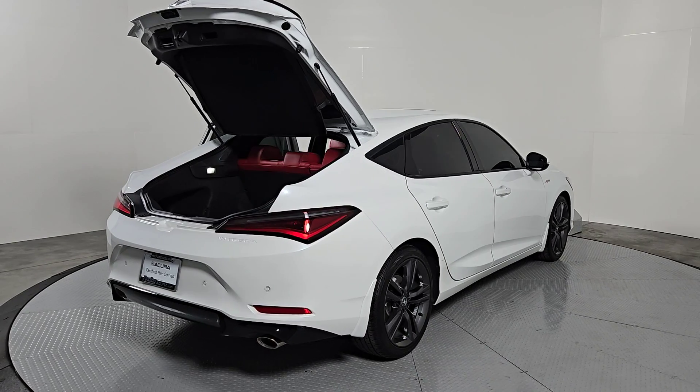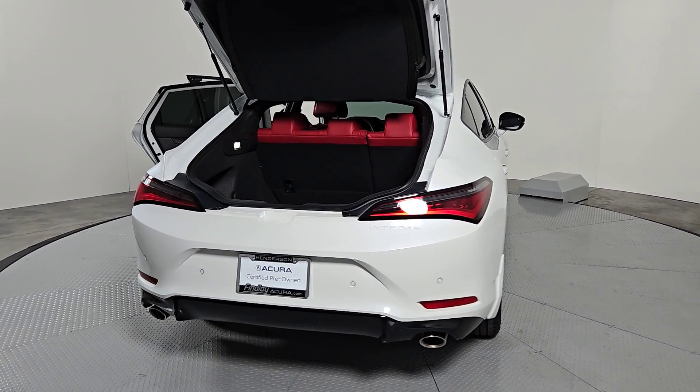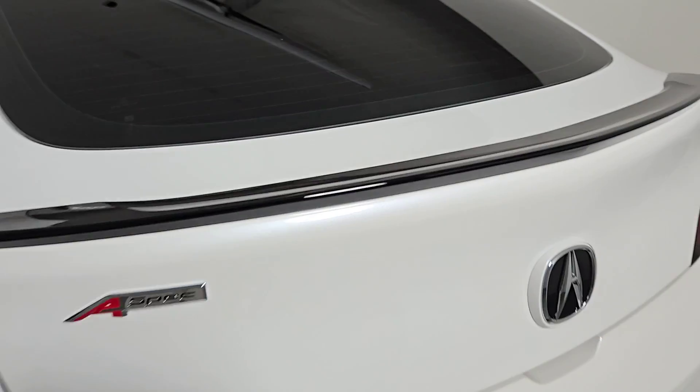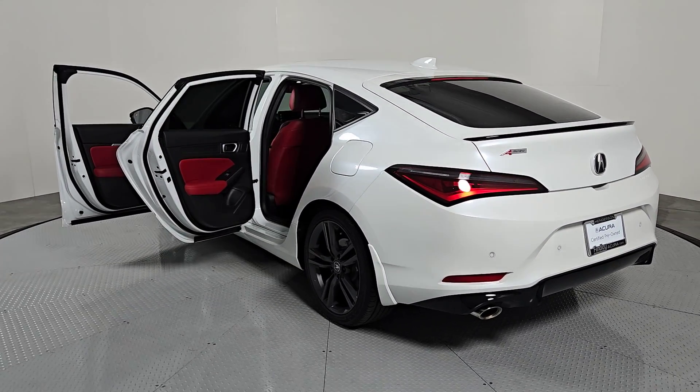The following are some of this vehicle's highlighted options: Apple CarPlay and/or Android Auto, head-up display, keyless entry, moonroof, satellite radio, power passenger seat, heated mirrors, and fog lamps.